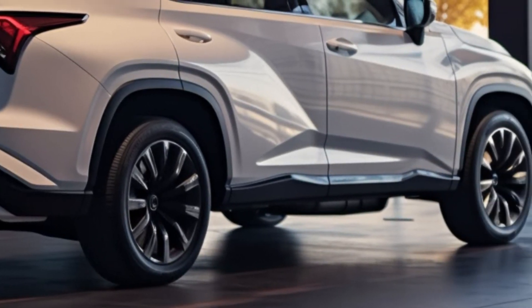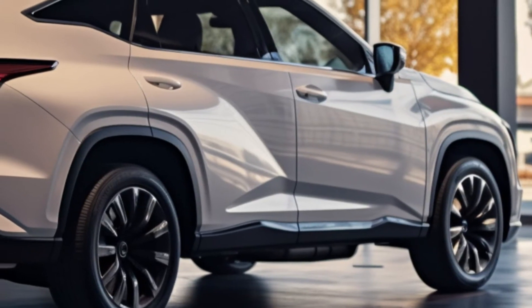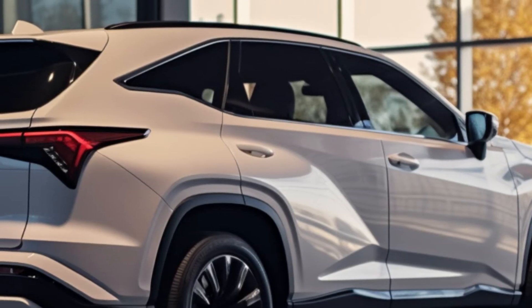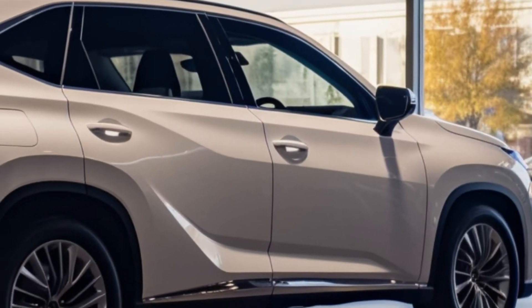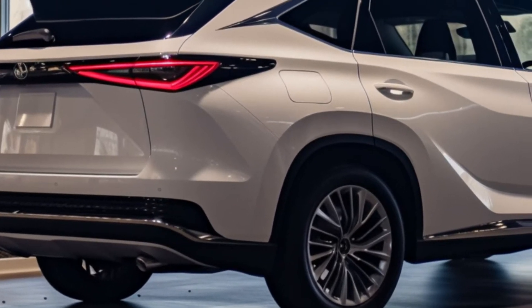The TX is an all-new model for Lexus, scheduled to hit the market in the fall of 2023, starting at an expected $55,050 and reaching up to $80,000. It offers various trims, and our pick would be the TX 350 Luxury, packed with upscale features and the optional Technology package for an enhanced driving experience.